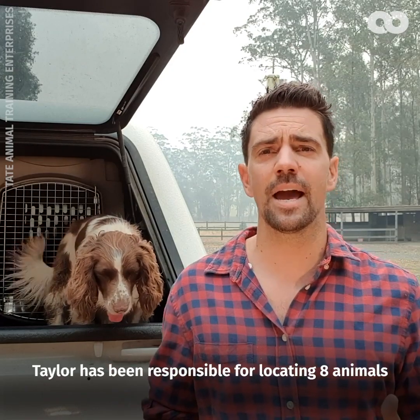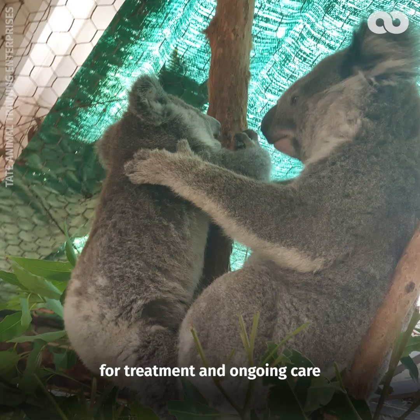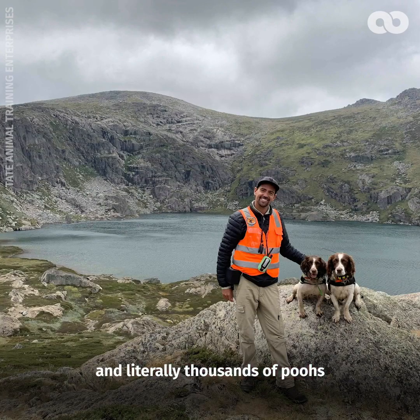To date on the fire grounds, Taylor has been responsible for locating eight animals. Some of them have gone into the koala hospital here in Port Macquarie for treatment and ongoing care; others have been deemed to be safe, fit, and in good areas. Over her lifetime she's found over 50 koalas and literally thousands of poos.